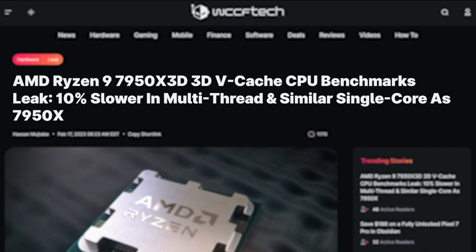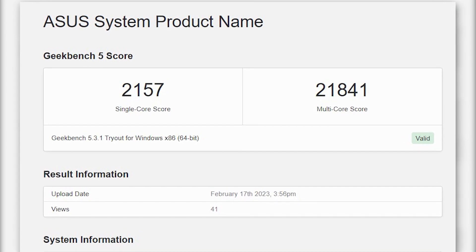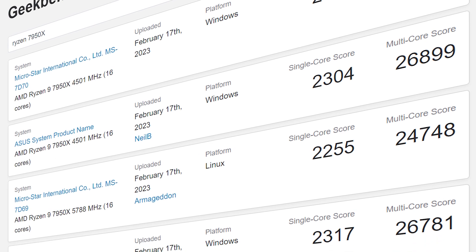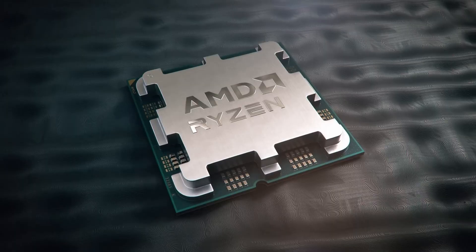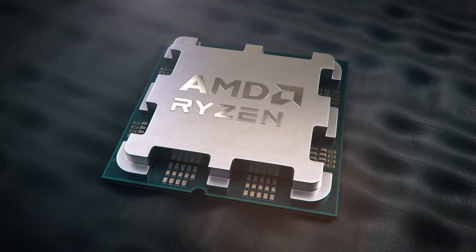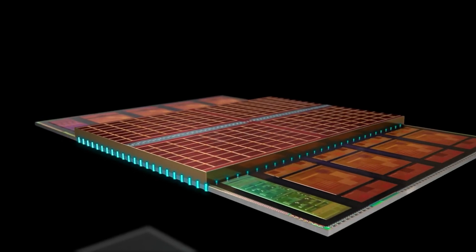The other leaked benchmark numbers were of the 7950X3D, which showed it is 10% slower in multi-threaded performance compared to the non-3D edition. The story is also similar to the Ashes of the Singularity benchmark, as the Geekbench 5 database is filled with varying numbers for each CPU. What's more important is that these two 3D CPUs should not lose in gaming to the non-3D editions, because the extra cache is what makes these CPUs faster than regular Ryzen CPUs.